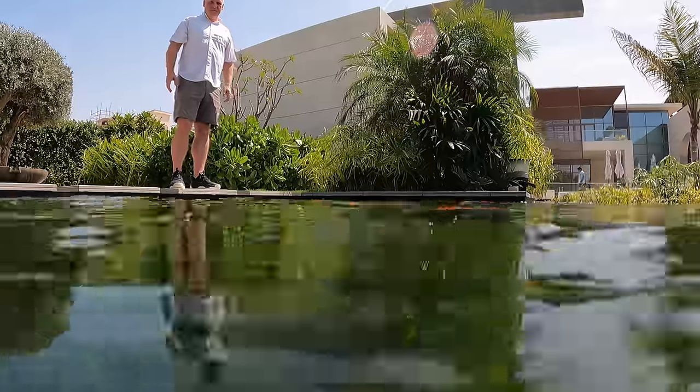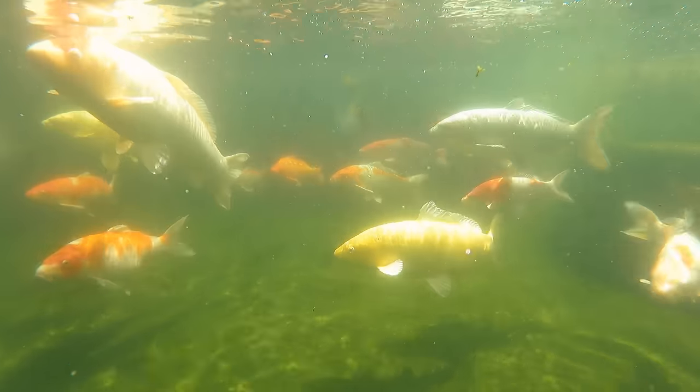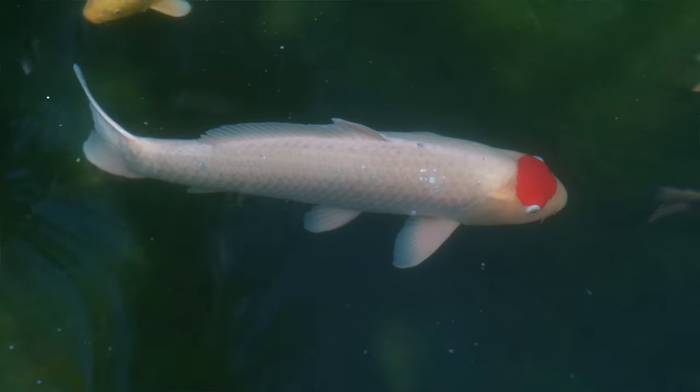Let's have a little look at the fish. The client bought mainly small tosai and grew them on. There are koi here from Sakai, from Nagami, from Momotaro. And I gifted the client this rather large Tansho here, which is her favorite fish in the pond.